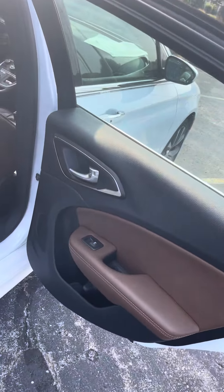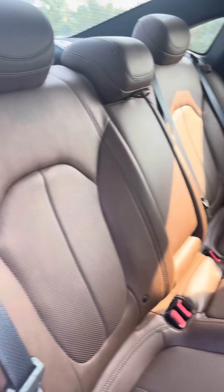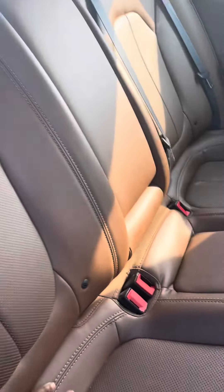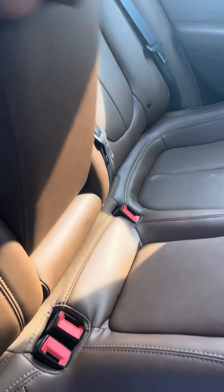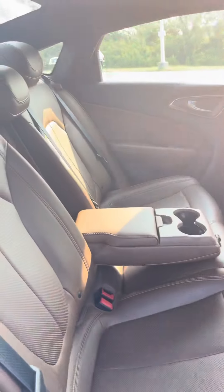Let's take a look on the inside for you Joseph. As you can see it's got those nice tannish peanut butter like leather seating. Got plenty of space in here for passengers or whoever you'll be hauling with you.